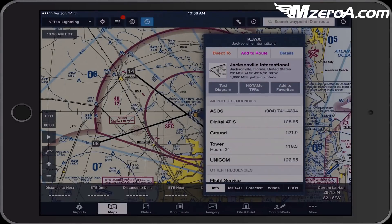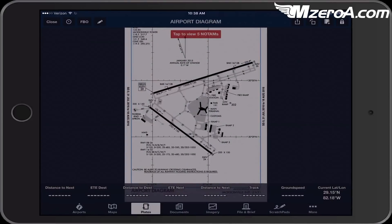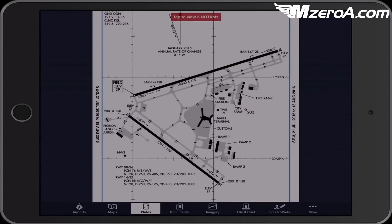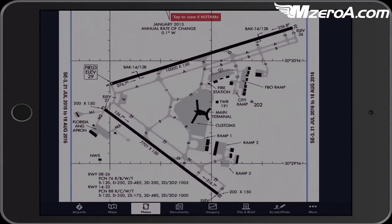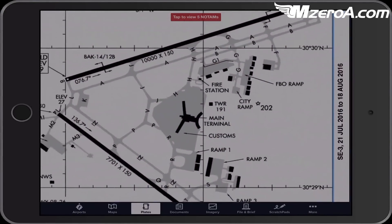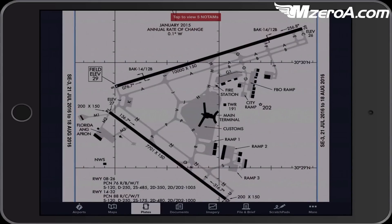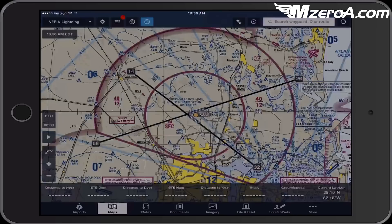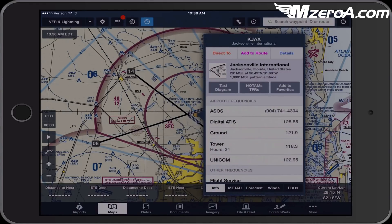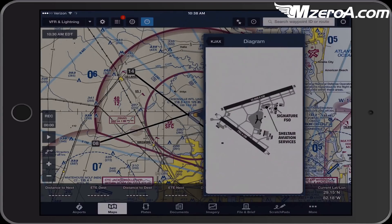If we pull up our taxiway diagram, I also start by looking at where is the FBO I want to get to. On an actual taxiway diagram it might just say FBO ramp. But what if there are two FBOs? Which one is which? I could certainly call them and ask. Or if I tap on Jacksonville and then the small version of it here, I can see — here's Signature, here's Shelter — and they're both very similar, very close to each other.